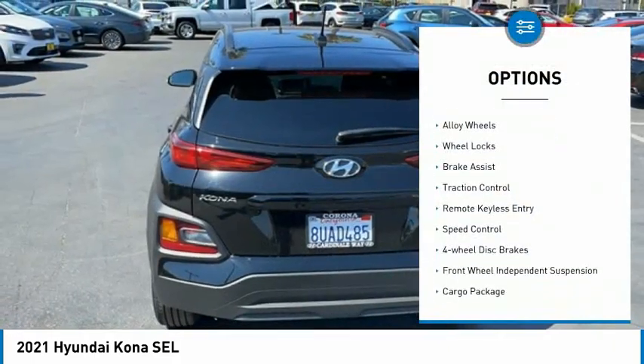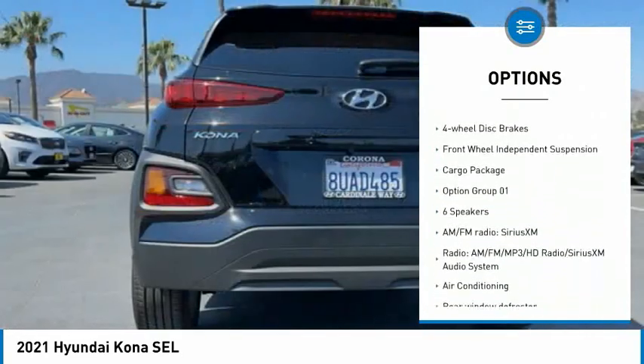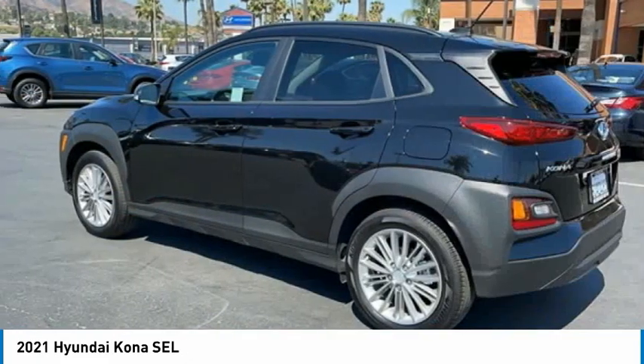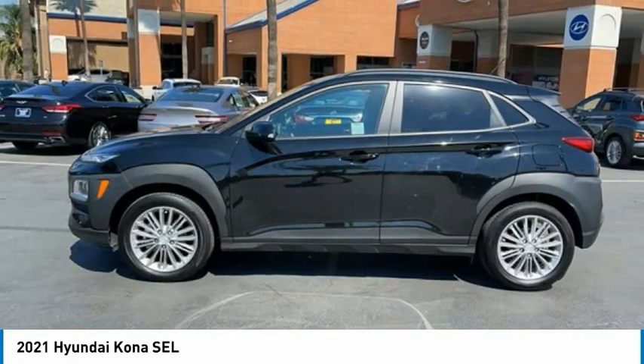Blind spot monitor, electronic stability control, alloy wheels, wheel locks, brake assist, traction control, remote keyless entry, speed control, four-wheel disc brakes, front wheel independent suspension.